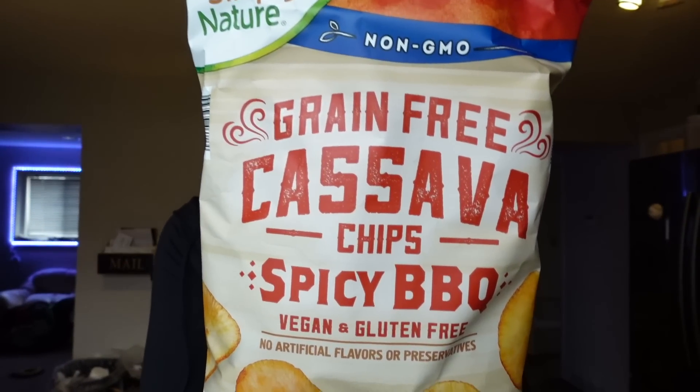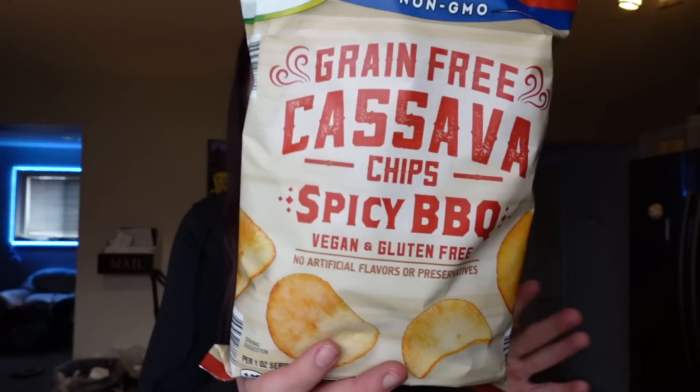The last two things from Aldi: we wanted to try these cassava chips. They're grain-free, spicy barbecue, and we're always looking for new chips to try. They're three points for about 14 chips, 140 calories, and 19 carbs. We're excited to try those. We also got peanut puffs — crunchy corn snacks with freshly ground peanuts. We've tried something similar at Trader Joe's and weren't a huge fan, but we still like trying new things. It's 150 calories, seven grams of fat, 17 carbs, four grams of protein, and four points for a cup. We might save them for a snack review video.